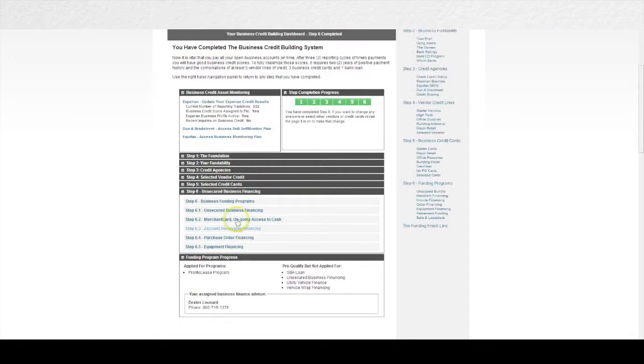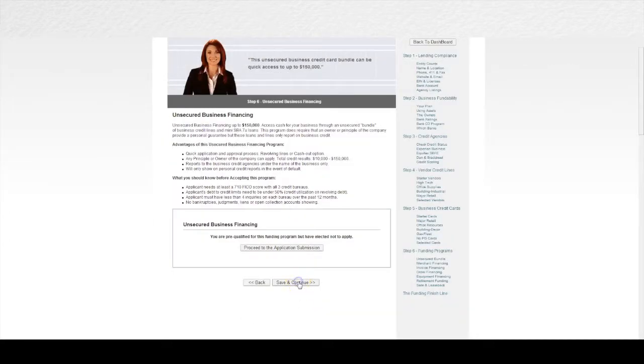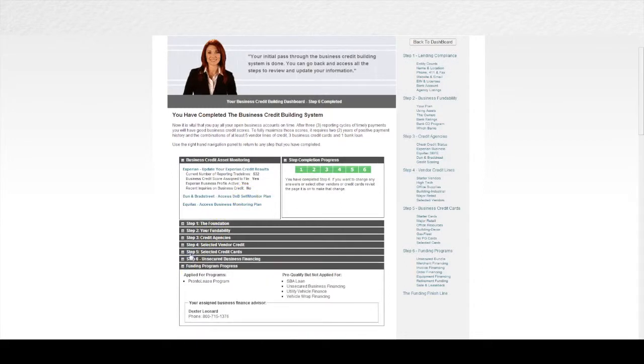In step six we bring you back to financing because now that your business credit profile and score is built, you can get approved for even more financing, much of which is available with no personal guarantee. The Business Finance Suite is the most comprehensive financial solution available in the world today. Through the Finance Suite we help ensure that your business is set up credibly so you stand the best chance of getting approved, and we give you access to more funding than is available anywhere else to give you the best chance of getting approved for more money than you've ever been approved for before. We also help you build a business credit profile and score so you can get approved for even more credit that requires no personal guarantee and no personal credit check.